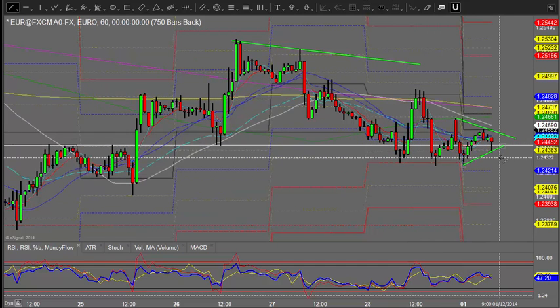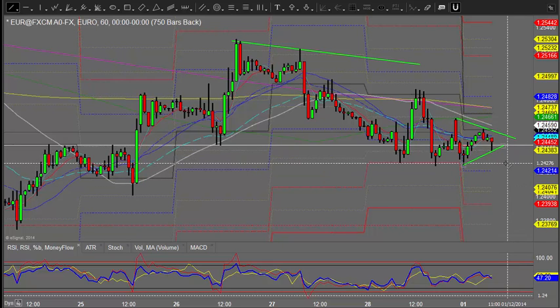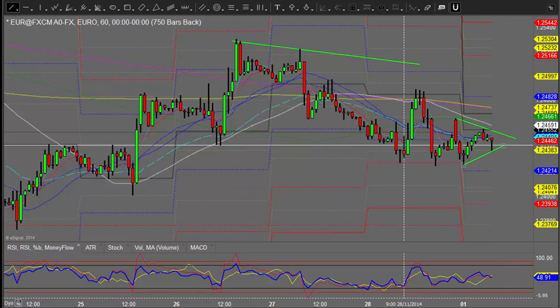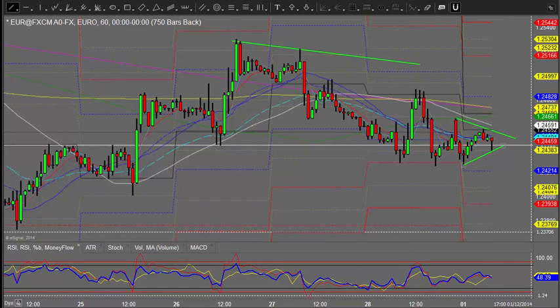A break of that at a later point could see further downside. Likewise, if it breaks these lows — as with the pound — we could be pushing back down to the low points. There's no euro news out today; of course there is later in the week, but for the early part of the week it's quite quiet.